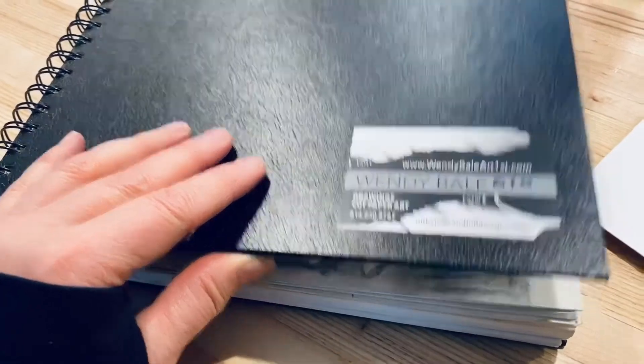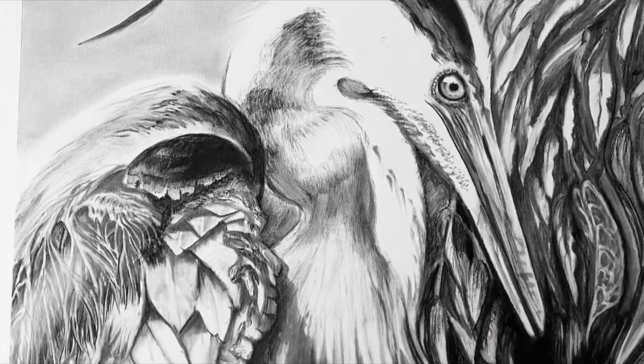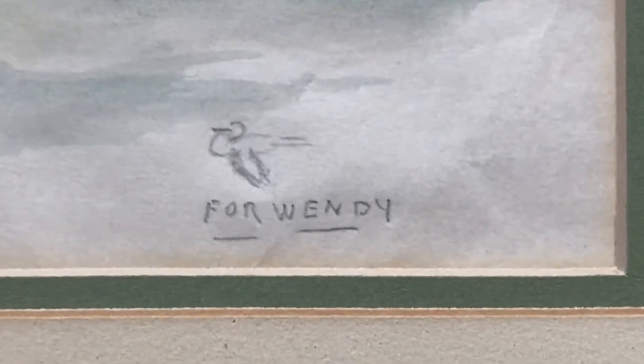Number three: the great blue heron. I chose this elegant, familiar bird to represent the riparian zone art exhibit. The great blue was my grandmother's favorite bird — she even used this icon as her signature.